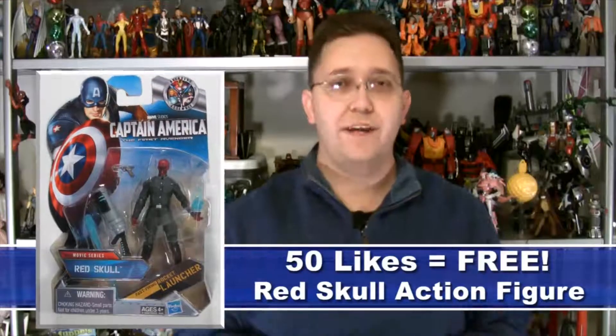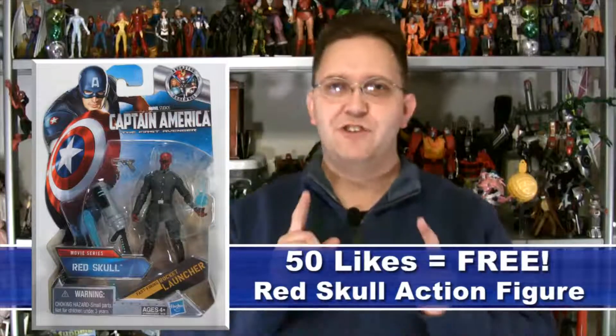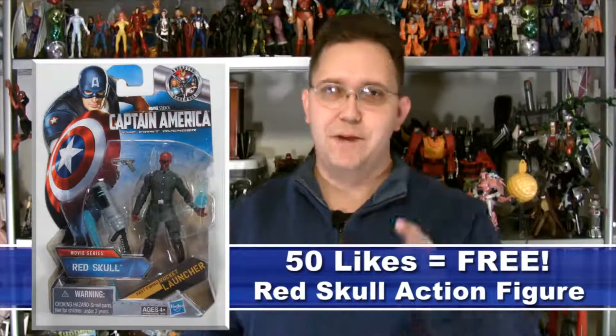Also, don't forget, we're giving away a free Red Skull action figure. All I've got to do is get to 50 likes on Facebook. I'm right at 35 right now — maybe 36 by the end of this taping. If we can just get a few more, somebody randomly will get a free Red Skull action figure from the Captain America movie line. So make sure to do that.